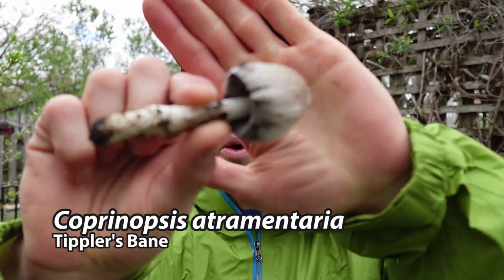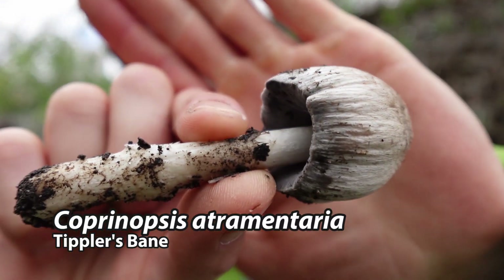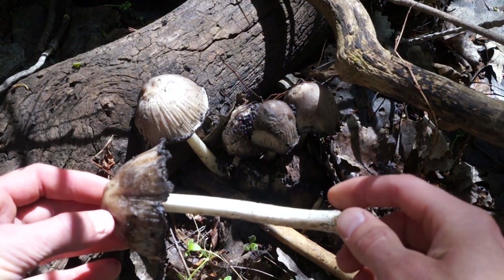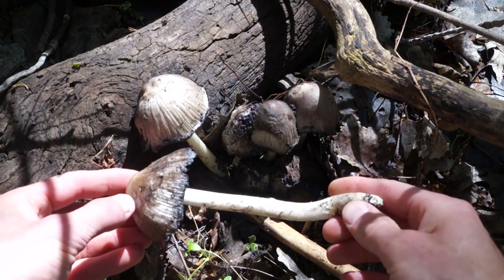Today, you are going to learn about Coprinopsis atrimentaria. Coprinopsis atrimentaria, commonly known as Tippler's Bane, is an edible mushroom that I frequently enjoy.